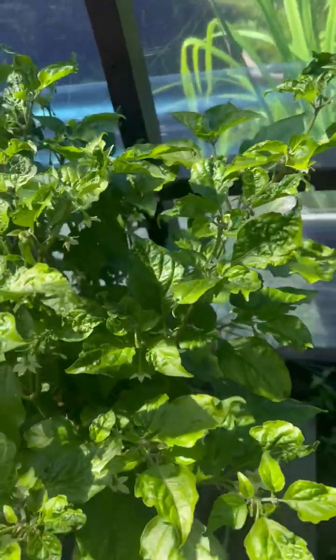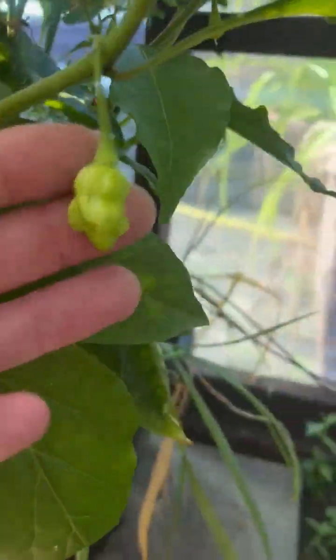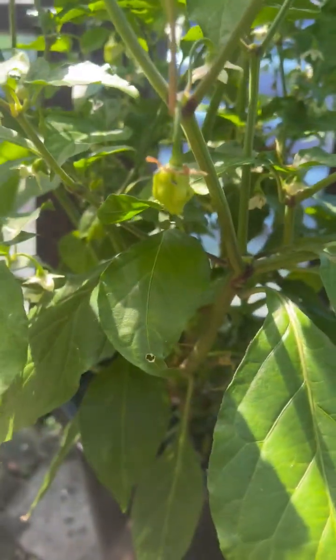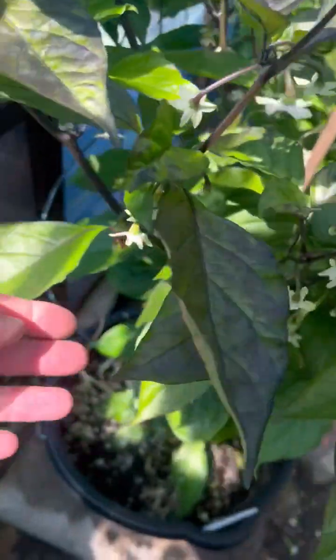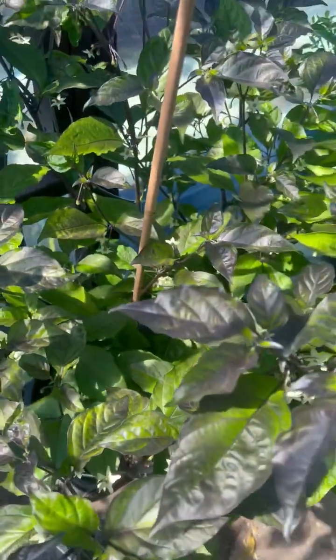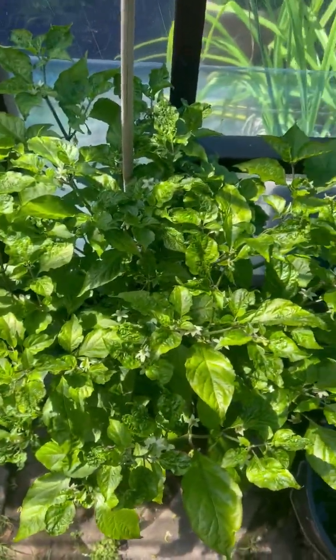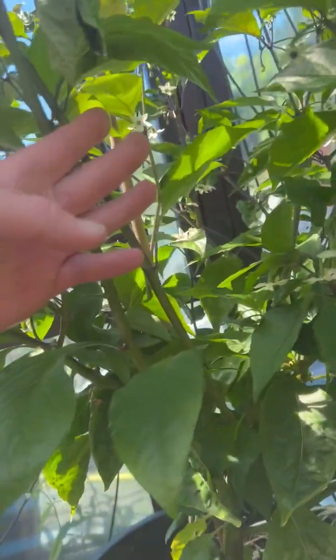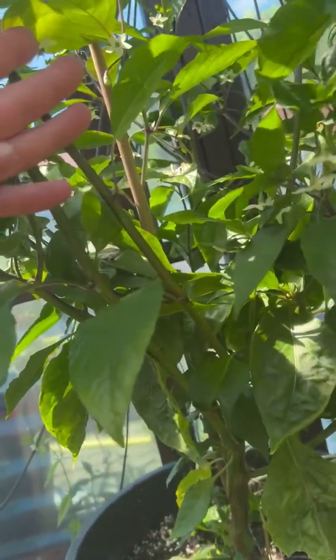This is my manual cross I did last year. Some nice little chillies coming on it — it'll be interesting to see what they're like when they ripen. Again, manual cross from last year. That plant there has darker leaves, and that one is from the same pod — two different chilli plants. Different the way they look, different the way the pods are going. So that's positive.